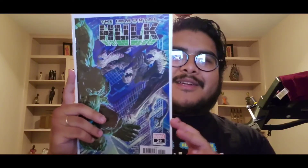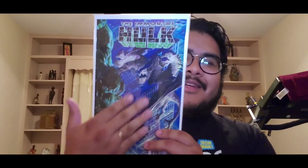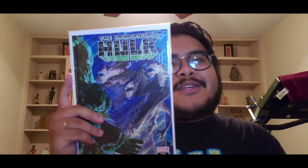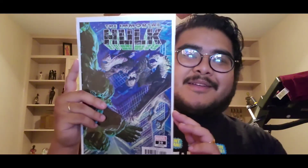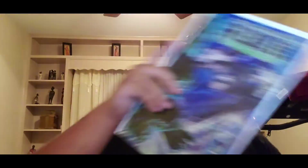It reminds me of the Hulk being like Godzilla, with a crazy monster — King Ghidorah or whatever it's called, I slaughtered that name. But that's what it reminds me of: some kaiju monsters just brawling in the city. Immortal Hulk thirty — this one starts going against that weird character doing psychological warfare with the Hulk.